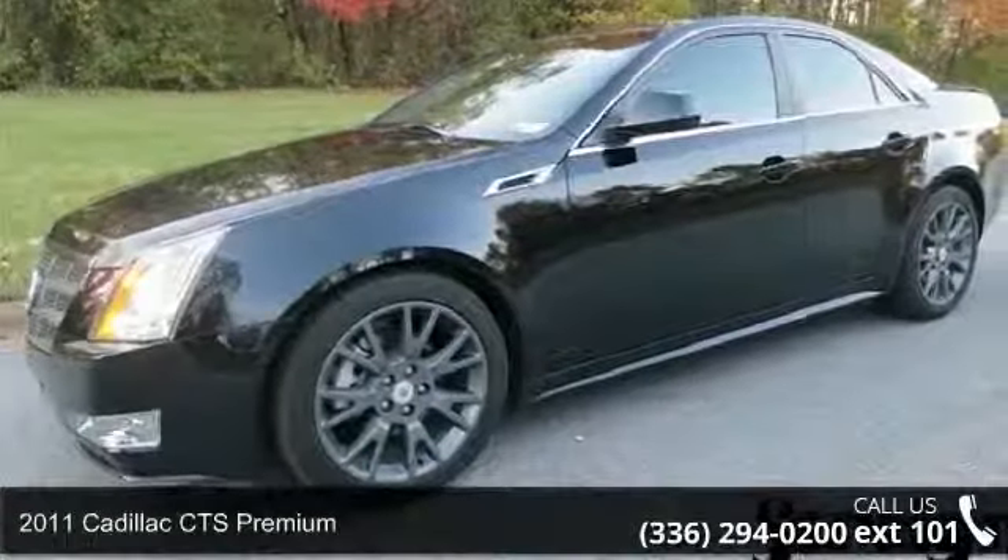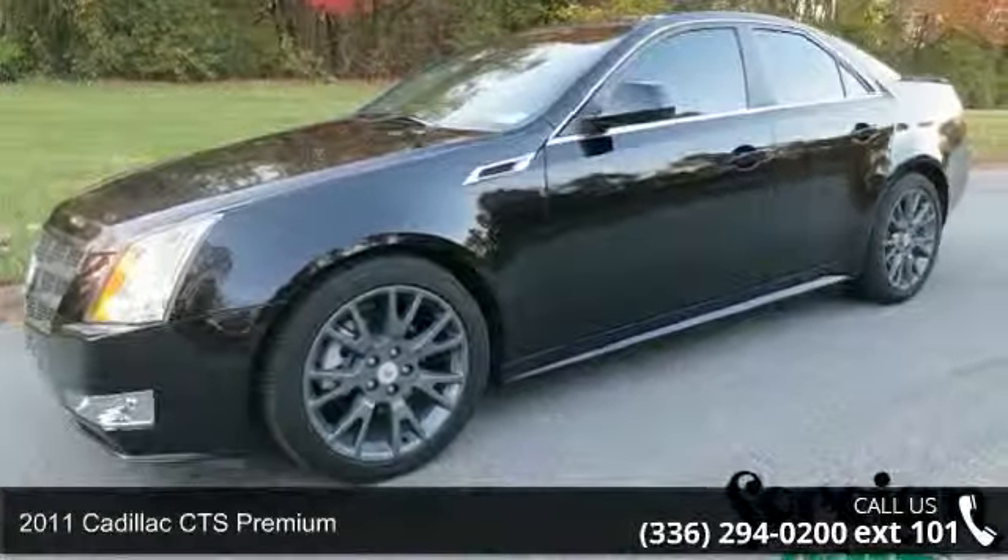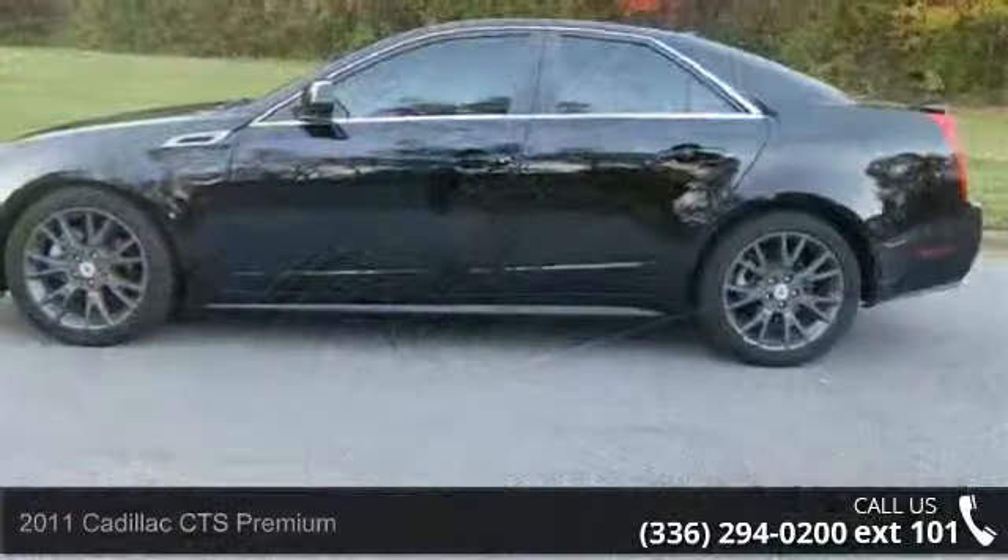Check out this 2011 Cadillac CTS Premium. Don't miss this great deal on a luxury vehicle.